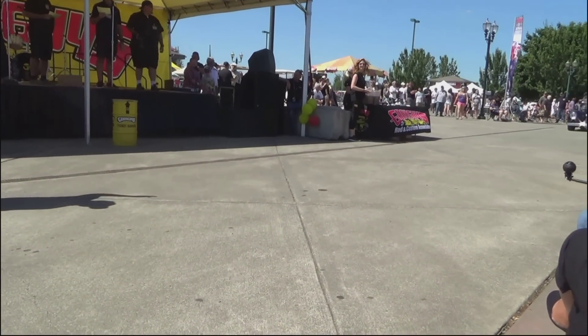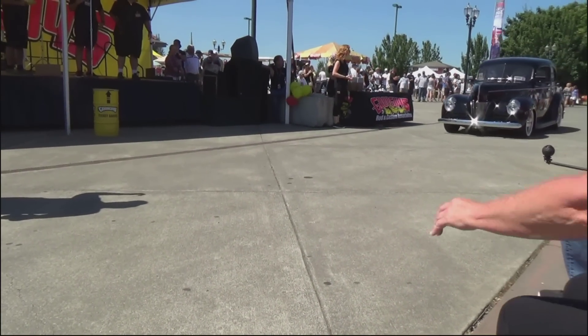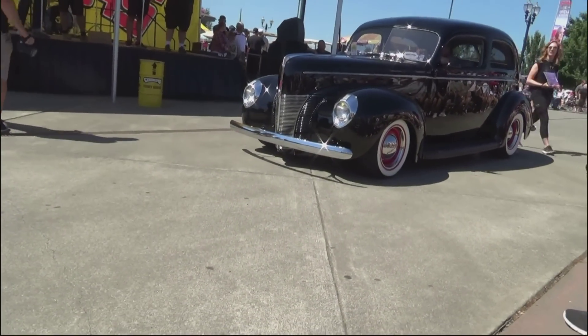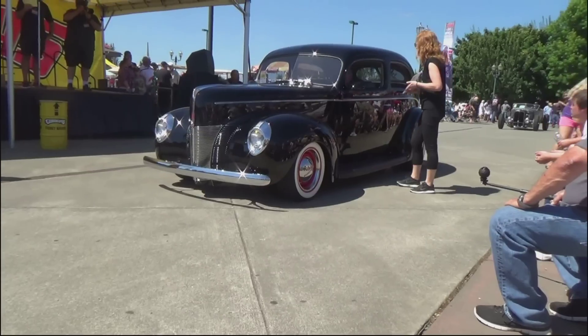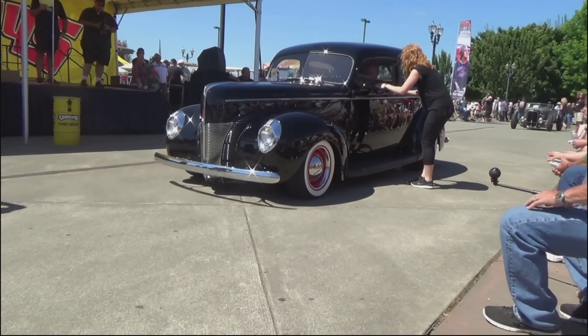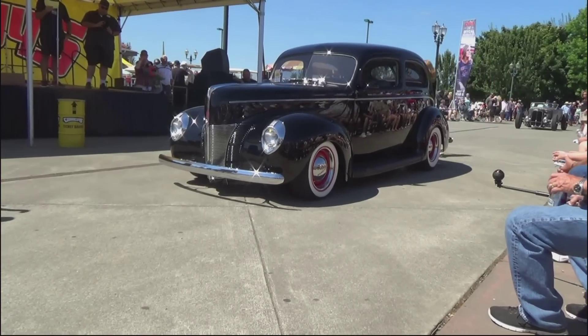Next up, our 40 Fords Forever pick. Ted and Judy Coons from Longview, Washington — 1940 Ford sedan. Turbo 350-inch, rear classic gauges, PPG paint. He's owned the car for 10 years and drives it everywhere — this car never sees a trailer. Ted and Judy Coons, 40 Fords Forever.